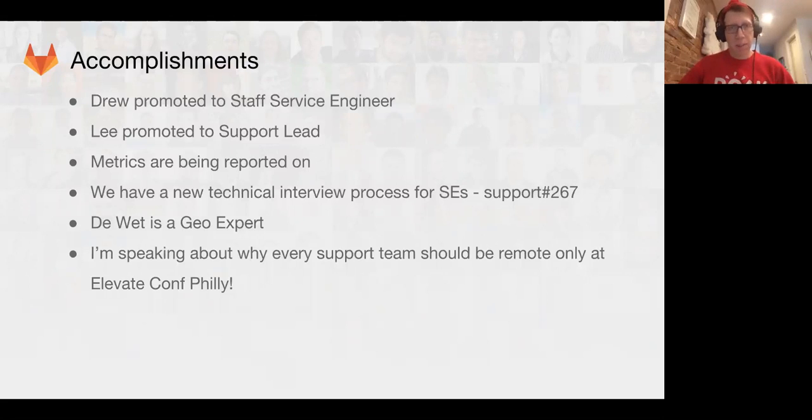Devet is a Geo expert — you can go to the team page, click on Geo, and see what that expertise means at GitLab. Lastly, I was invited to speak at a conference in Philadelphia called Elevate Conference, focused around support. I'll be giving a talk called — remote support teams — about the problems we face as a remote support team and what we benefit from. It will be recorded and I'll share it with the team once it's available.